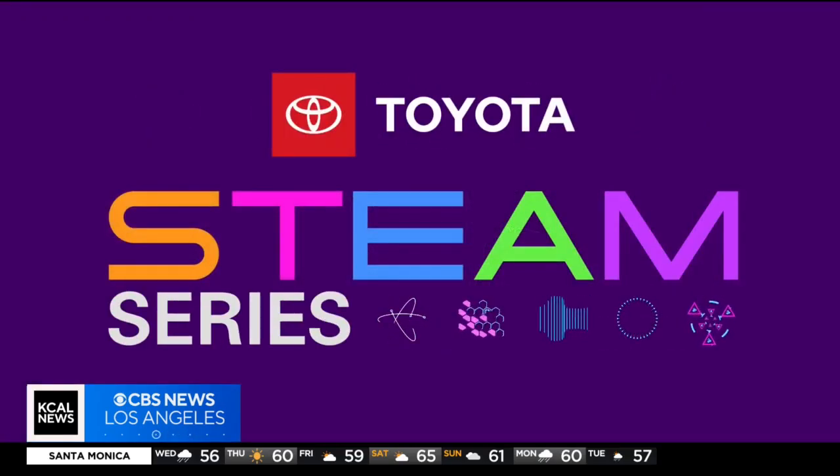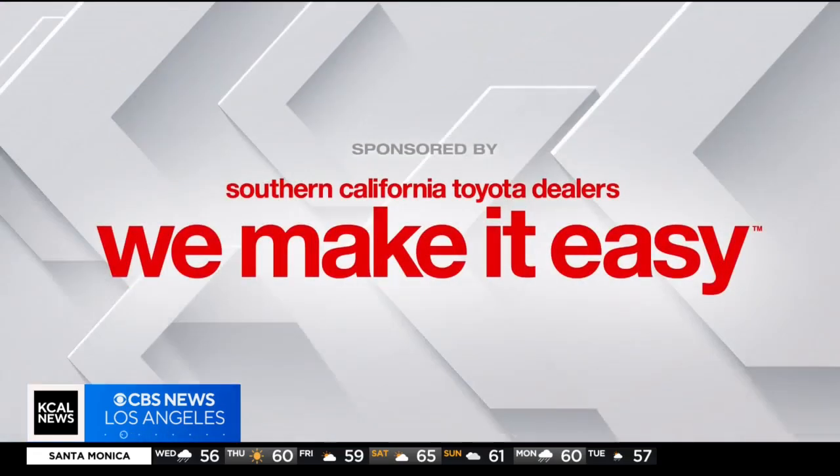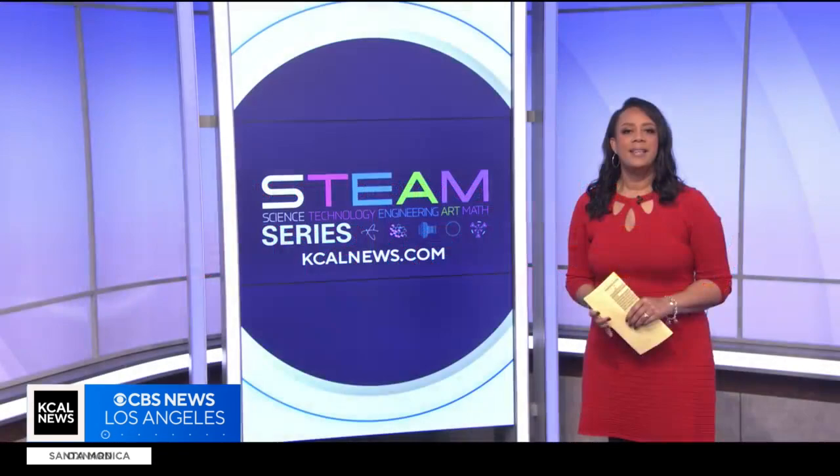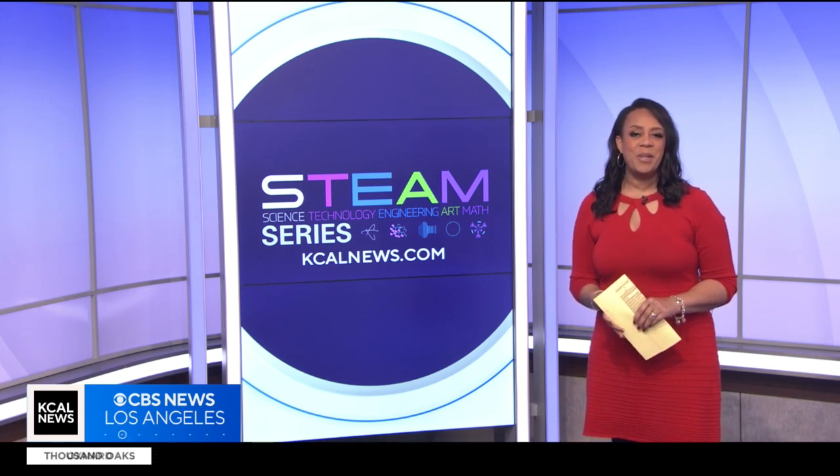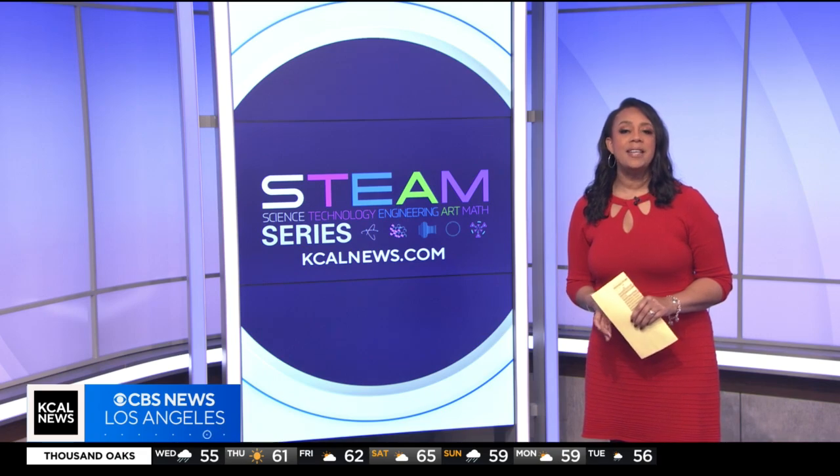STEAM Series, championed by your Southern California Toyota dealers. He makes his living helping to ensure safety in surgery. It's time for this week's STEAM Profile, with our focus today on science, technology, and math. KCAL News meteorologist Evelyn Teft introduces us to an anesthesia technologist.